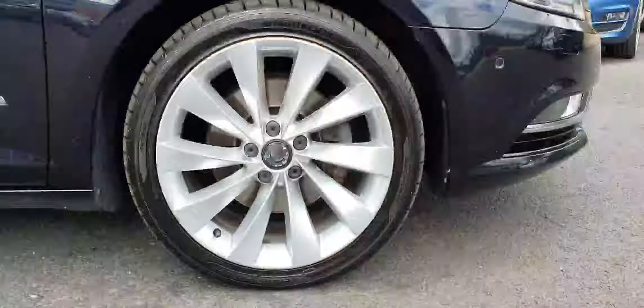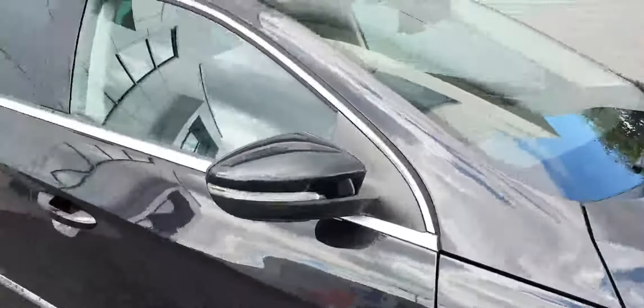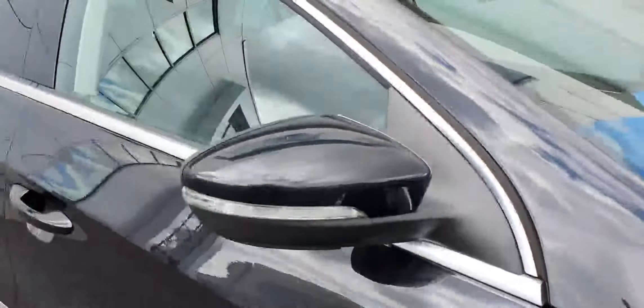You can see that this car sits on immaculate 18-inch alloy wheels. All four alloy wheels are in perfect condition with no curbing on them. You can also see that you've got LED indicators on the mirrors as well as privacy glass.